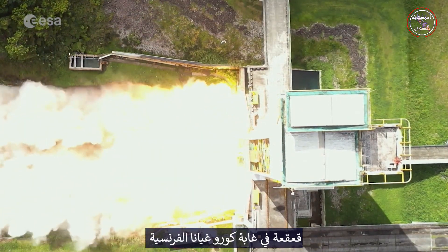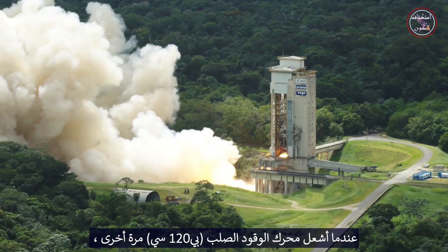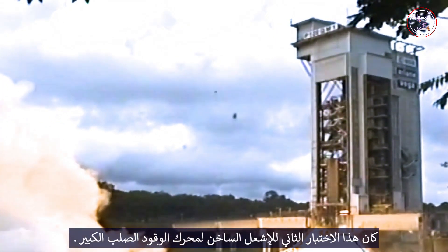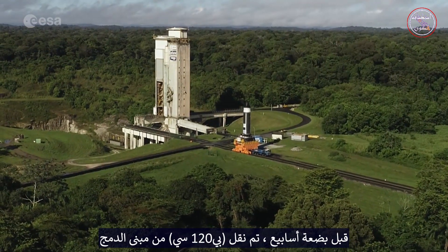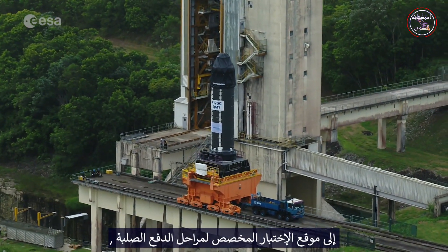Rumble in the jungle of Kourou, French Guiana, as the P120C solid rocket motor was fired once more. It was the second hot firing test for this large solid propellant motor. A few weeks earlier, the P120C was moved from the integration building to the dedicated test bench for solid propulsion stages.